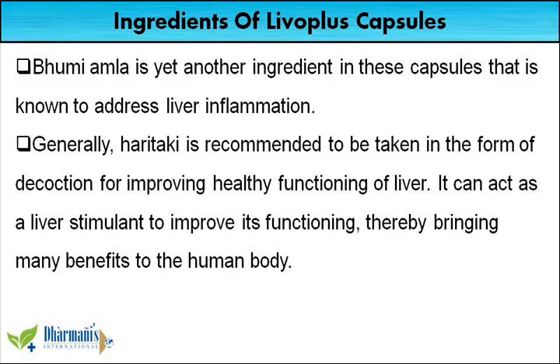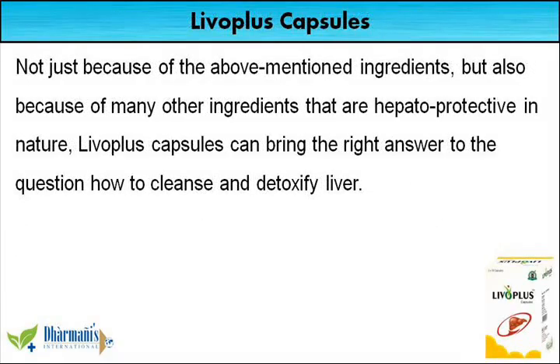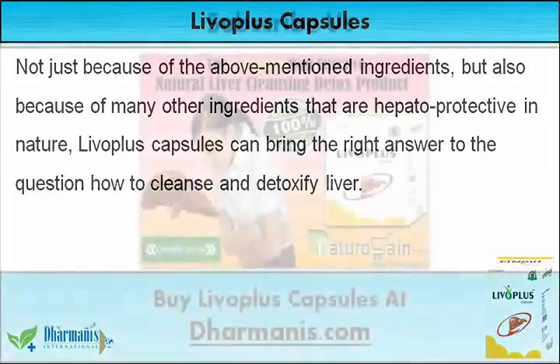Generally, Haritaki is recommended to be taken in the form of decoction for improving healthy functioning of liver. It can act as a liver stimulant to improve its functioning, thereby bringing many benefits to the human body. Not just because of the above mentioned ingredients, but also because of many other ingredients that are hepatoprotective in nature, Liva Plus capsules can bring the right answer to the question how to cleanse and detoxify liver.